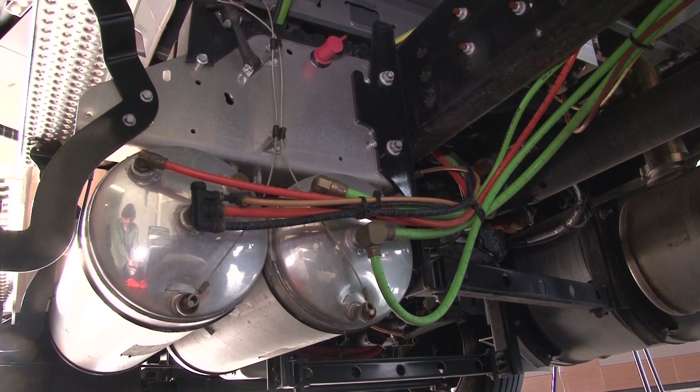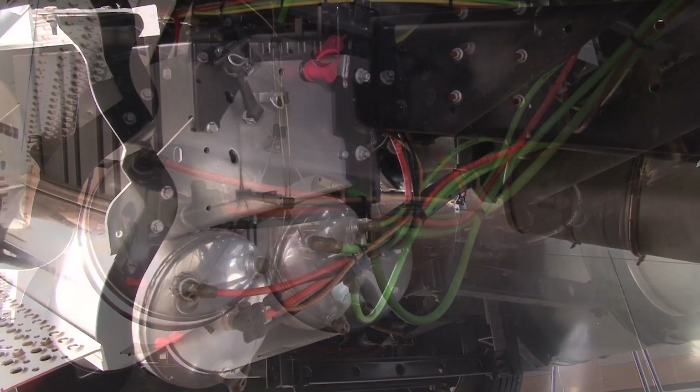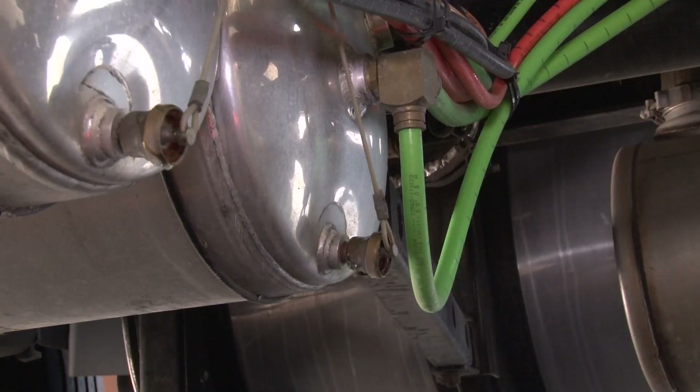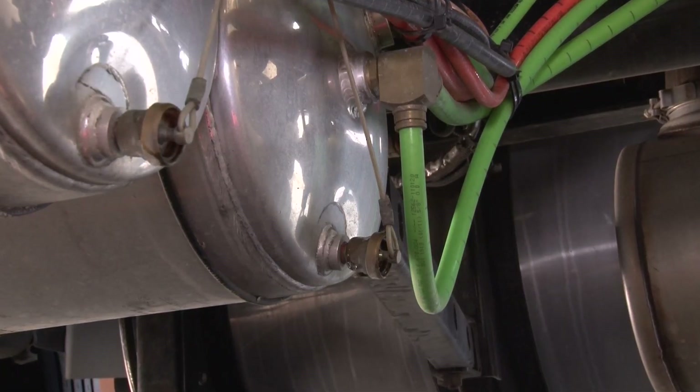Moisture taken in with the air through the compressor inlet valves collects in the reservoirs and necessitates draining each reservoir periodically. This is done by opening the drain cocks located at the end of all tanks. If the drain cock is opened at the end of the tank, there must be some air pressure in the system to assure proper drainage. Be sure to close the drain cocks after all moisture has been expelled.